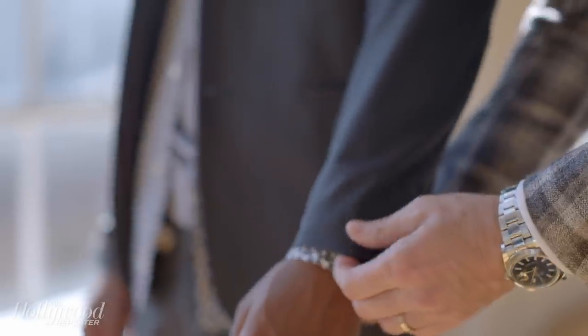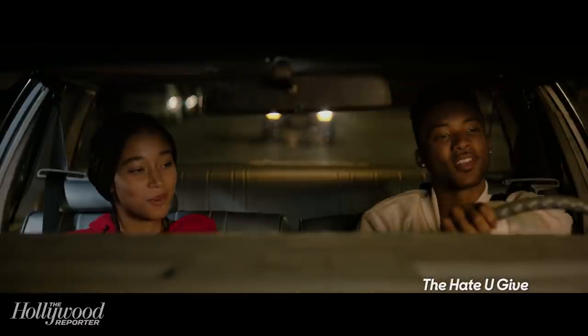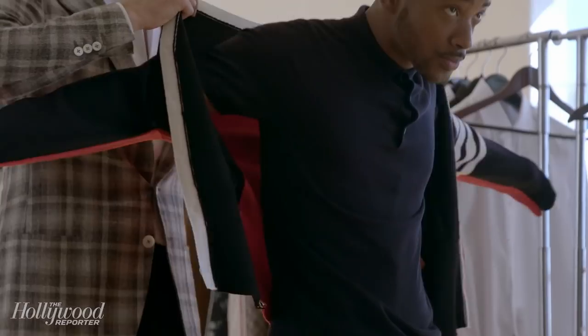Part of being an actor in Hollywood is taking meetings with directors, producers, and studio execs. Today, I'm showing rising star Algie Smith how to elevate his look so when he walks into these rooms, he captivates his audience. I'm Andrew Weitz and this is Hollywood Style Clinic.